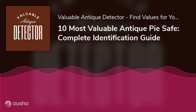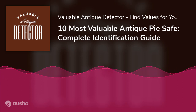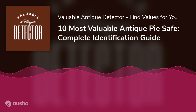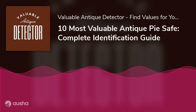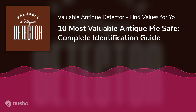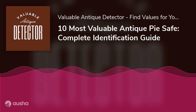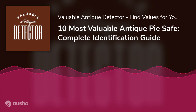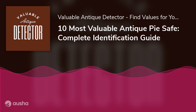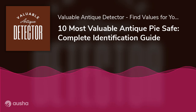10 Most Valuable Antique Pie Safes: Complete Identification Guide. An antique pie safe is a warm addition to every home, whether rustic or modern. The pie safe, which has been used for centuries to keep cakes, pies, and other snacks away from flies and pests, can now be transformed into a flexible piece of furniture for your contemporary home. We'll also see the most valuable antique pie safes in the world presently.